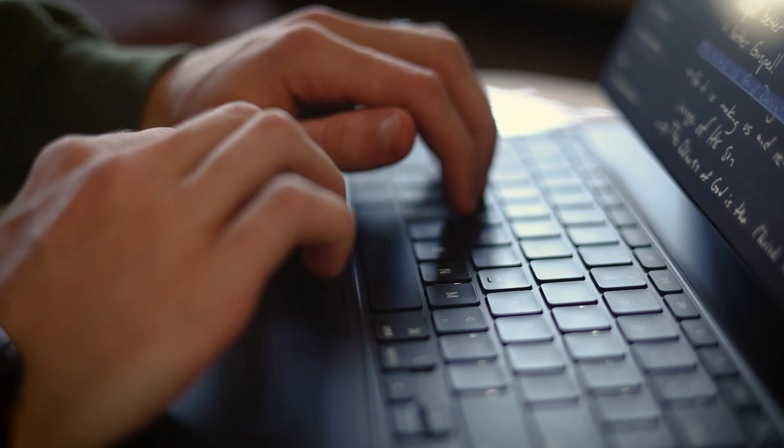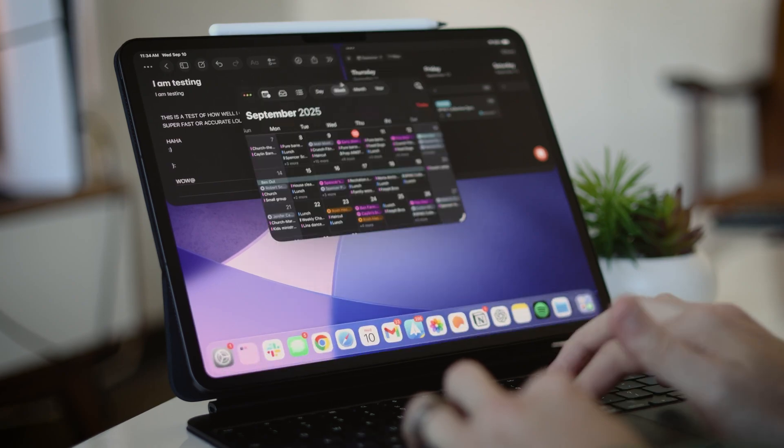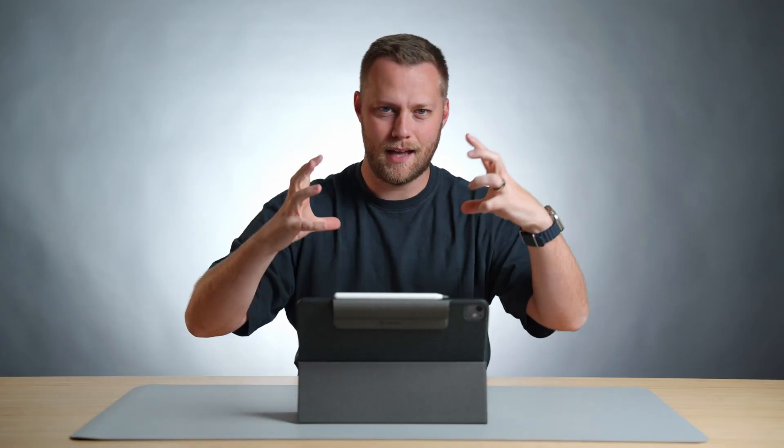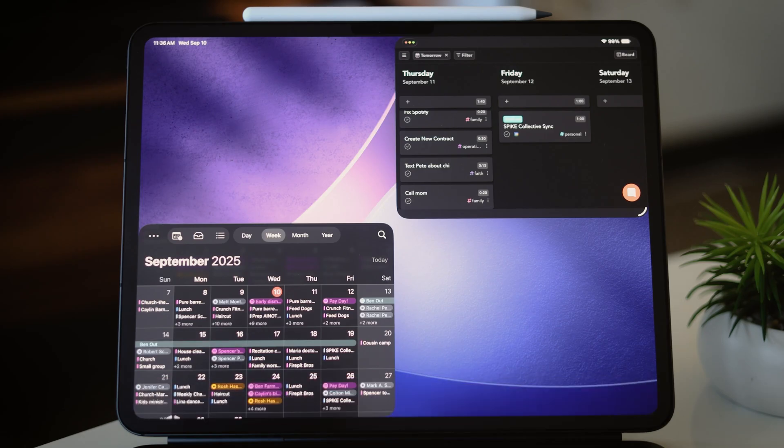I was very excited for iPadOS 26 when it was announced because it was very, very close to macOS. I thought just watching the keynote that this could technically replace my laptop. I have a Mac Mini for big processing, but when I'm out and about I could use this instead of a MacBook Air or Pro. You've got resizable windows, full Preview app, real multitasking — not weird split-screen locked-in stuff — actual windowing, and many other upgrades. But for me it was just the experience that needed to be upgraded.